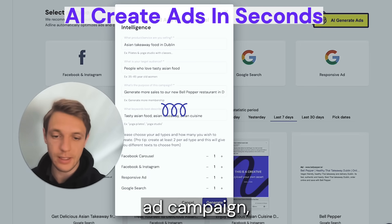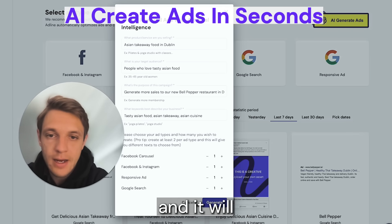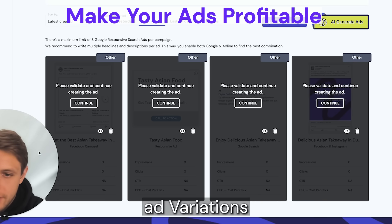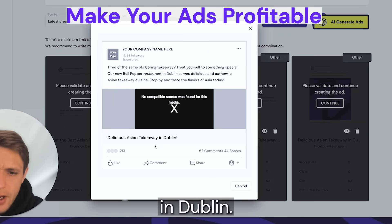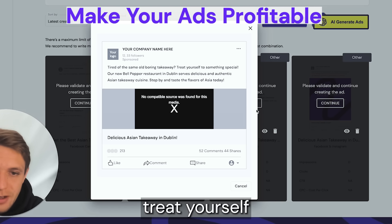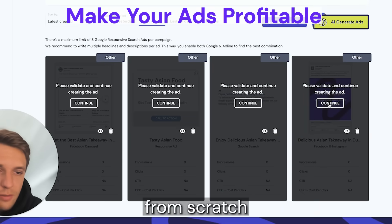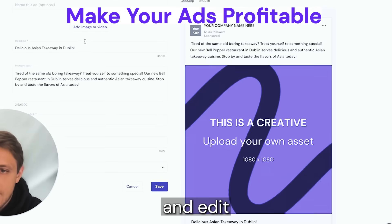A complete multi-channel ad campaign. Click generate, give it a few seconds and it will be published to your campaign. Four different ad variations have been automatically generated by the AI: 'Delicious Asian takeaway in Dublin,' 'tired of the same old boring takeaway,' 'treat yourself to something special.' This is fantastic — you don't have to start from scratch, just swap the image and edit the text and you're done.